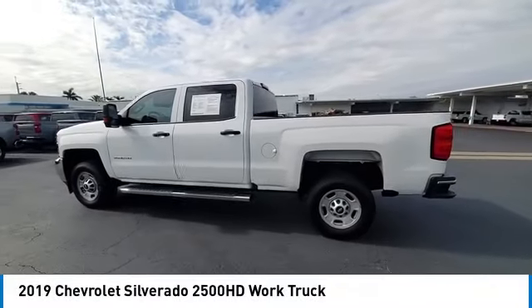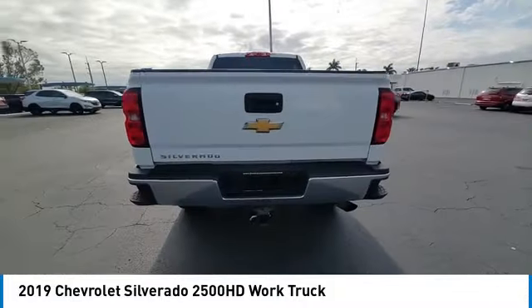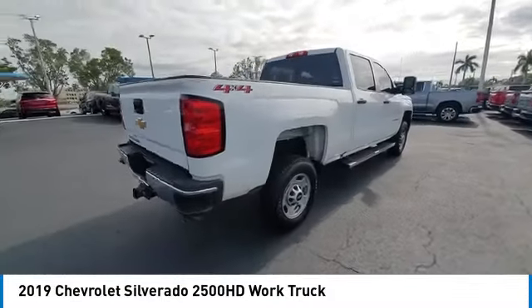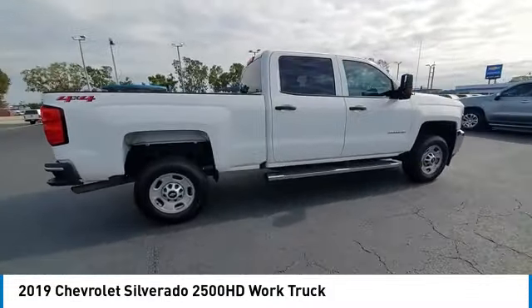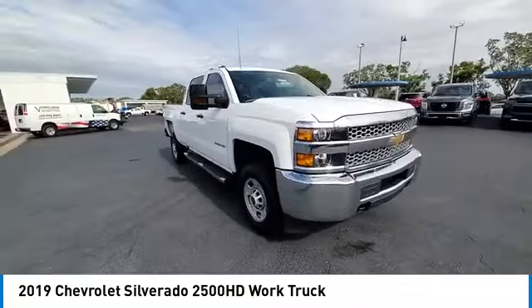You are going to love the 2019 Silverado 2500 HD. This pickup truck pulls unlike any other. This vehicle has less than 90,000 miles. Here are some of this vehicle's great options.